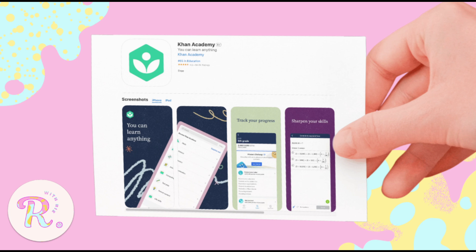Khan Academy is perfect for building mastery at your own pace — no pressure, no judgment, just learning. Whether you're reviewing for the NMAT or brushing up on pre-med subjects, this app has your back. And yes, it's completely free. No catch, no ads, just solid content.